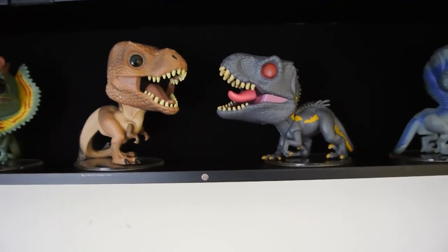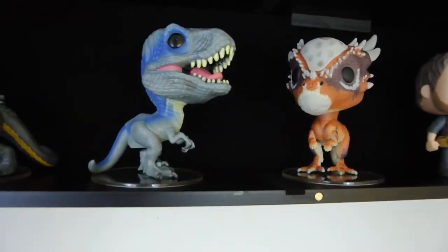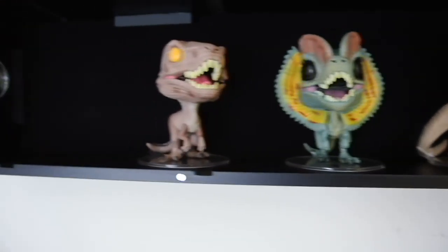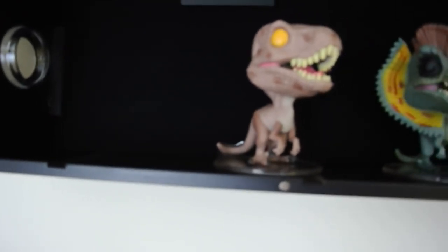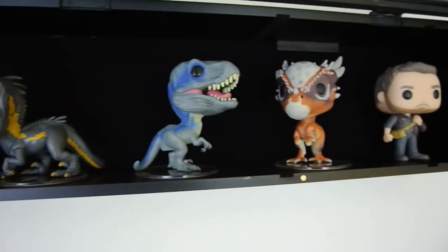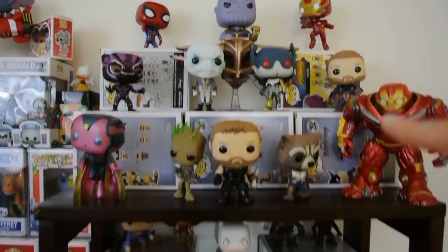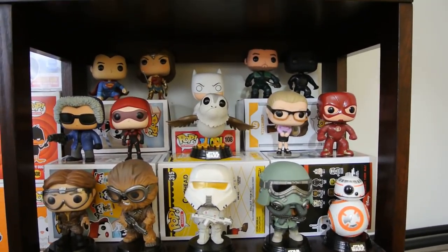All right guys, let me open this up so you can see the case. I love the middle part here with the Indoraptor and T-Rex — it looks pretty cool. I put Blue over here, you got Owen Grady in the corner, and then we got the Dilophosaurus and Velociraptor on the left. I'm thinking of getting Ian Malcolm for the Jurassic Park side — but there's the Jurassic Park case, I think it looks pretty cool.